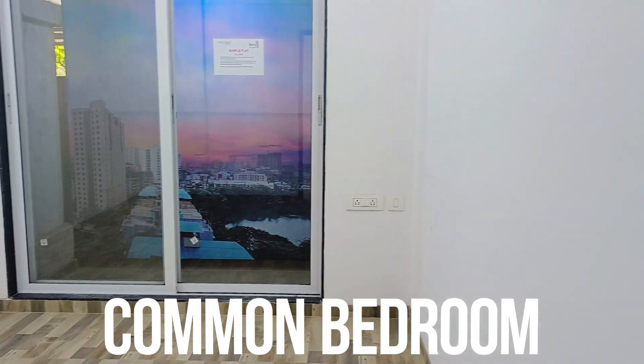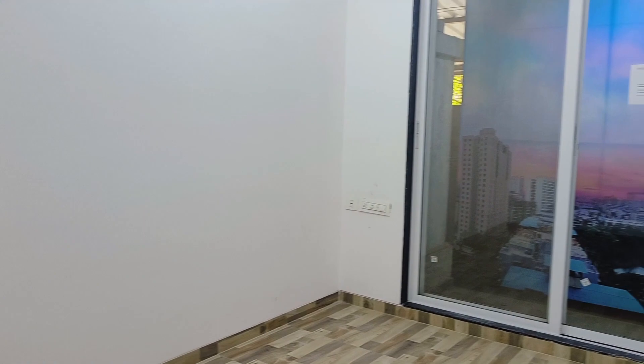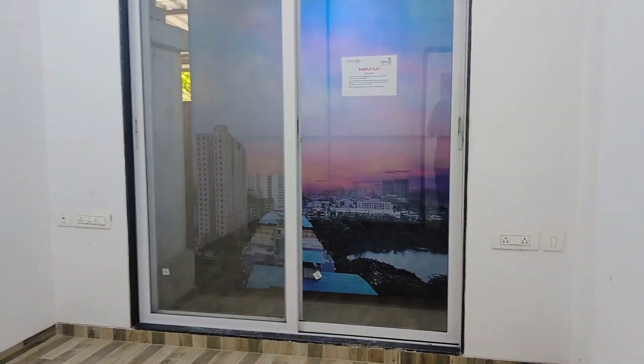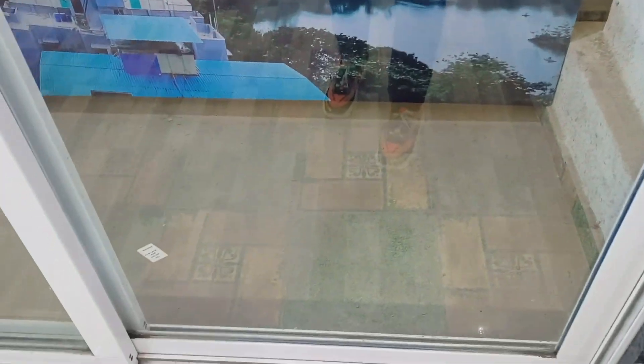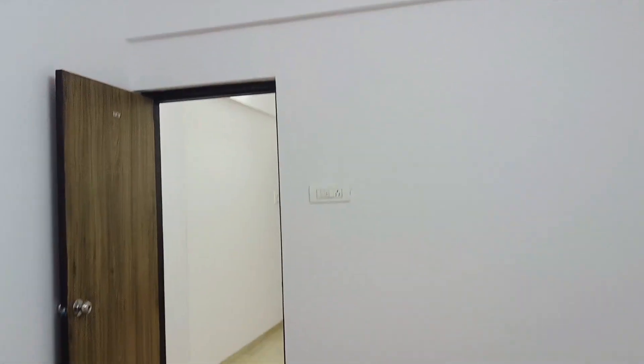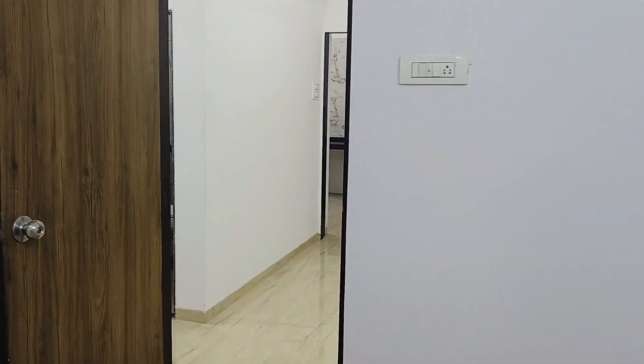Here you get a standing balcony with a mosquito net fitted for your family's safety. Every bedroom comes with a balcony that provides ample scenic views, so you will have an awesome time with your friends and family inside your home.